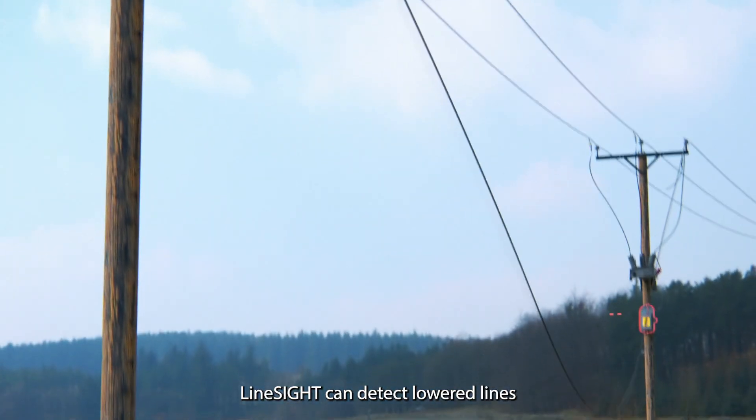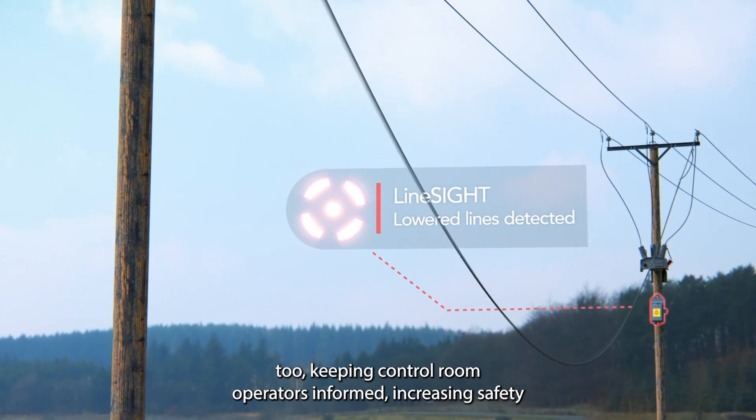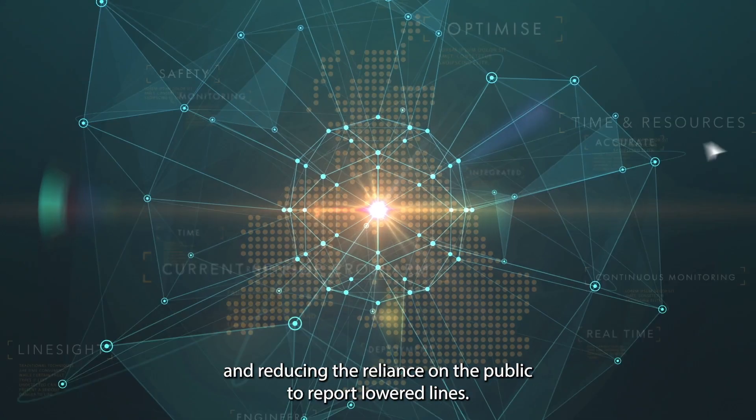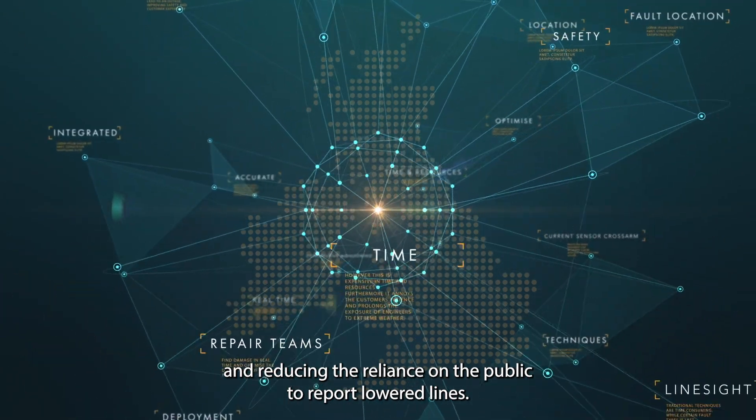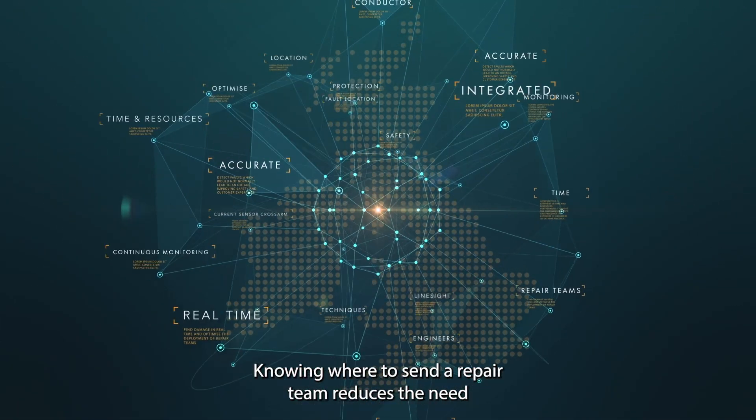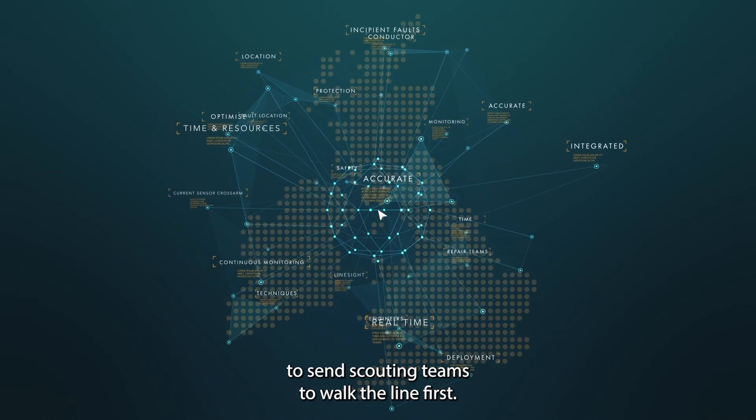LineSight can detect lowered lines too, keeping control room operators informed, increasing safety and reducing the reliance on the public to report lowered lines. Knowing where to send a repair team reduces the need to send scouting teams to walk the line first.